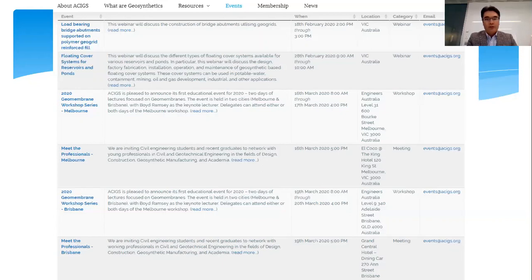To go through a few events quickly: we have today's webinar on load-bearing bridge abutments, and another webinar on February 28th on floating cover systems for reservoirs and ponds. Then we have a week full of events in Melbourne and Brisbane — a geomembrane workshop series with international speaker Boyd Ramsey and local experts. There are also two events for young members and students. Check our events page and register for anything you're interested in.